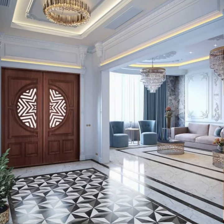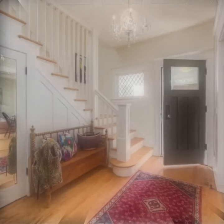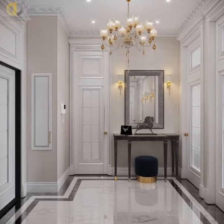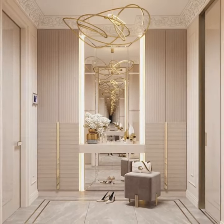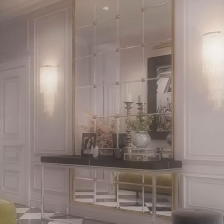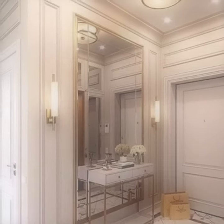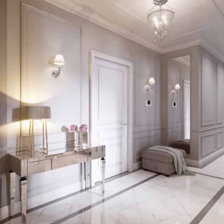In the entryway, some mandatory furniture pieces should be placed where you can store your jackets, shoes, keys, and so on. These furniture elements should fit with the rest of the furniture in the home while also being functional and practical. They should not occupy too much of your entryway space — there should be enough room to pass freely beside the furniture. Many hallways are narrow, so you should choose furniture according to your existing space.